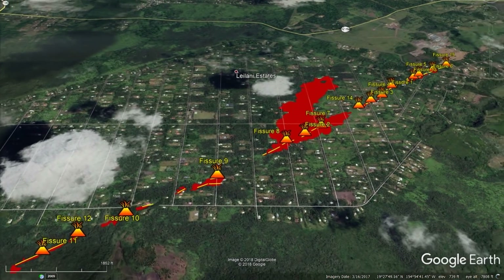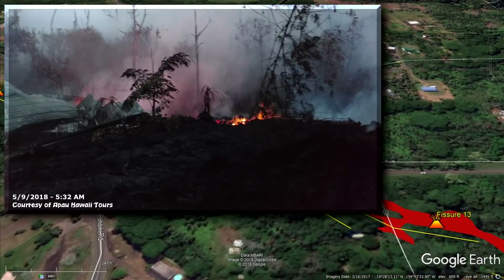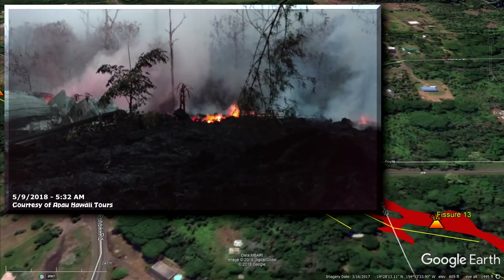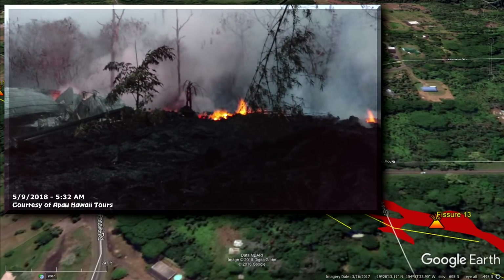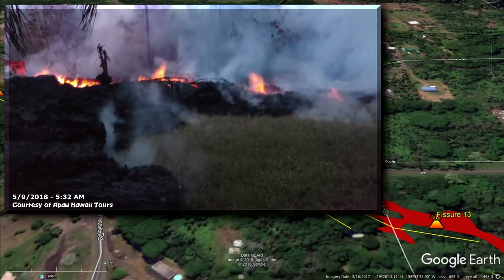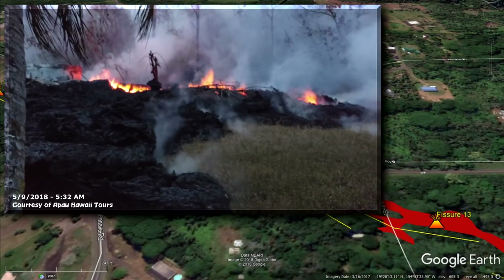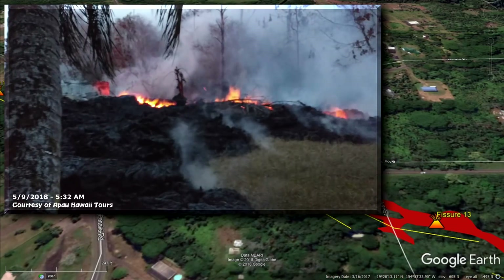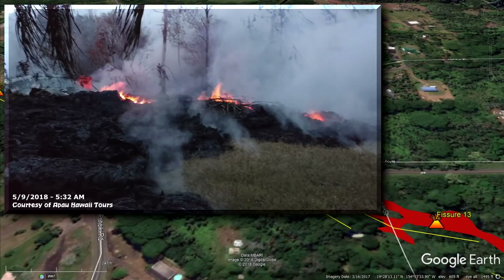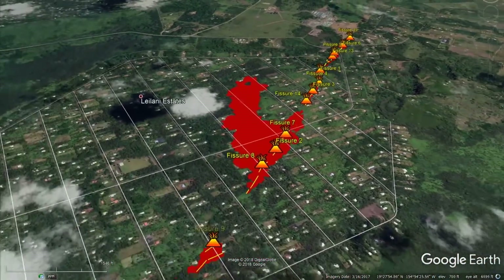We're heading over to fissure 13 to look at a very interesting phenomenon. If you look and listen, you'll hear this surging of gas coming up out of the fissure crack. I'm not sure exactly what gas it would be, but it's flammable. It was almost like a bellows in a blacksmith's forge — just an amazing phenomenon to witness. I don't remember seeing this at any other fissure line crack eruptions, though it's possible it was happening elsewhere and I just didn't personally witness it.